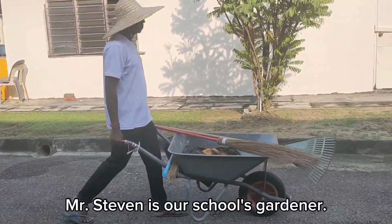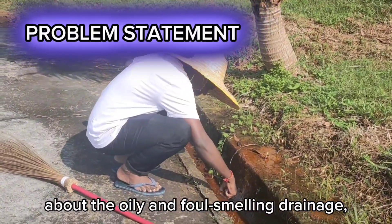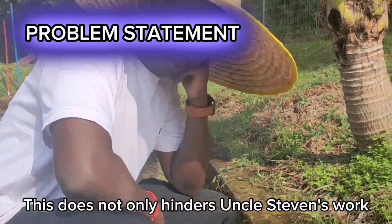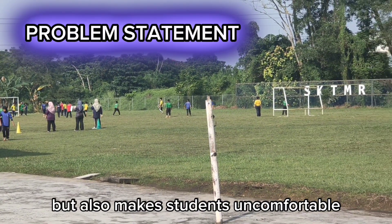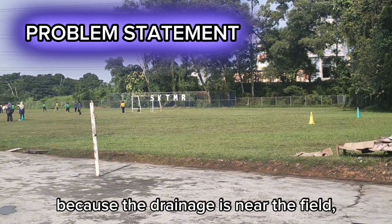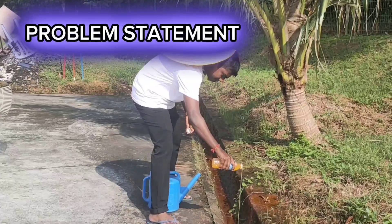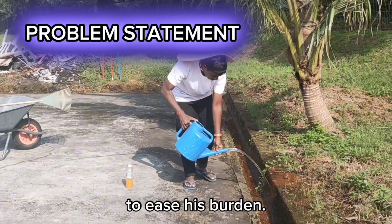Mr. Stephen is our school's gardener. He often complains to the school authorities about the oily and foul-smelling drainage, even though he cleans it frequently. This does not only hinder Uncle Stephen's work, but also makes students uncomfortable during physical education activities because the drainage is near the field, often clogged and emits an unpleasant odor. Looking at the situation, we felt responsible to ease his burden.